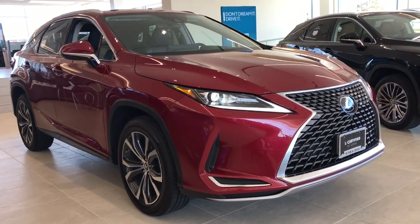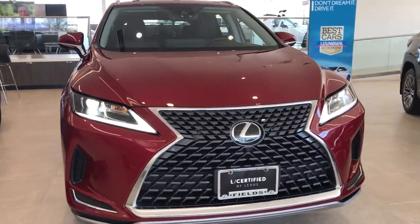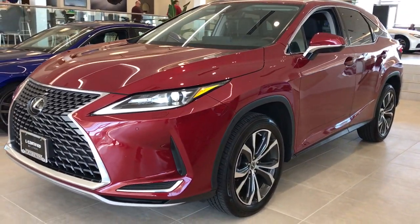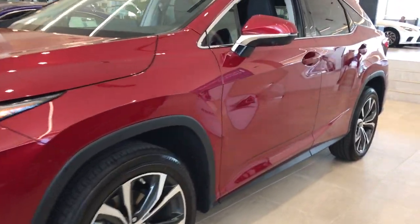This could be the car for you. The 2021 Lexus RX. With less than 20,000 miles on the odometer, this vehicle provides excellent value.